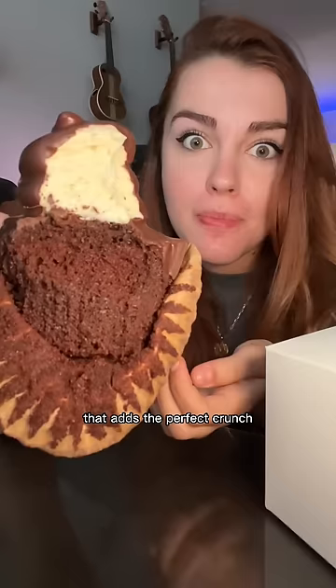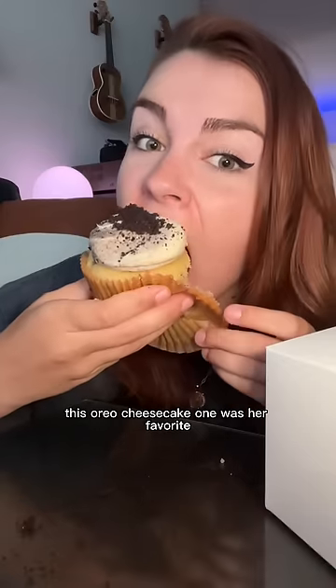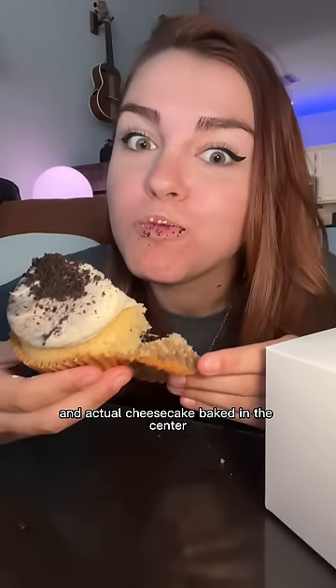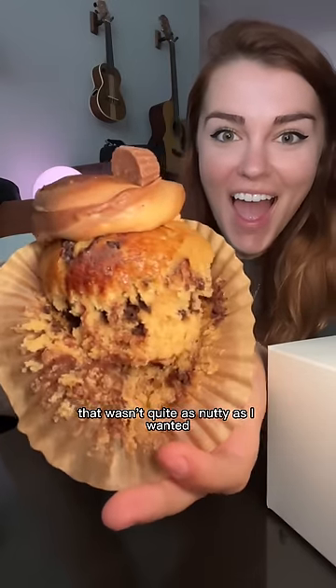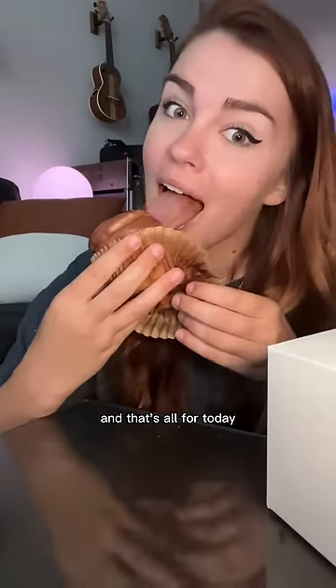There's a chocolate ganache shell that adds the perfect crunch. The oreo cheesecake cupcake — our cashier's favorite — has a crunchy cookie crust on the bottom and actual cheesecake baked in the center; so decadent. The peanut butter one wasn't quite as nutty as I wanted but I loved the crunchy chocolate chips and the frosting was super creamy.